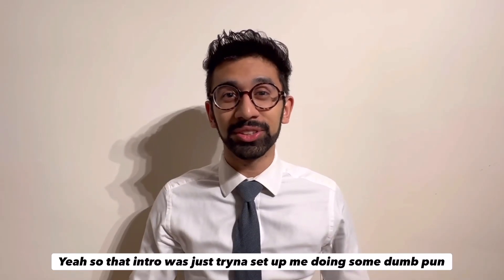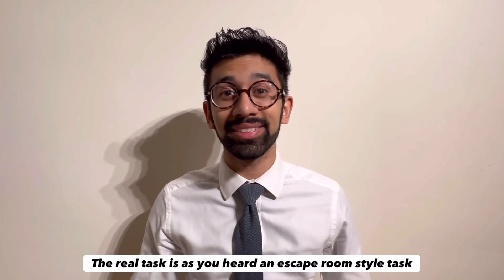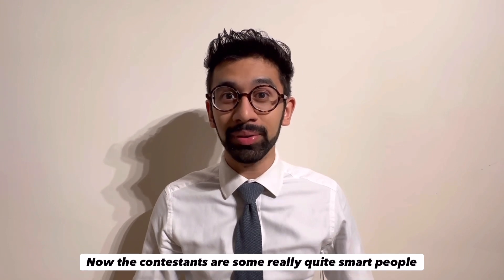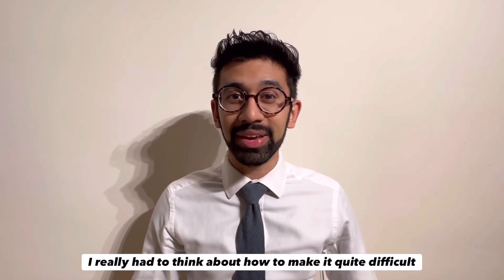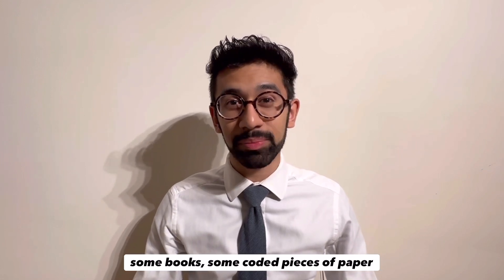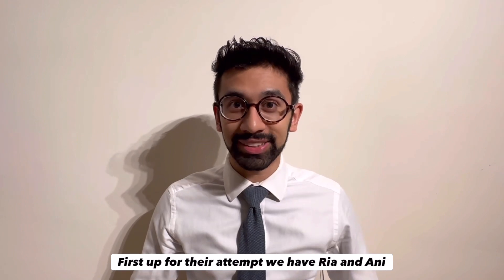That intro was just trying to set up some wordplay. The real task is, as you heard, an escape room style task. The contestants are some really quite smart people, so I had to think about how to make it quite difficult. The clues involve some books, some coded pieces of paper, a calculator, and even a pack of cards. First up for their attempt, we have Ria and Annie.